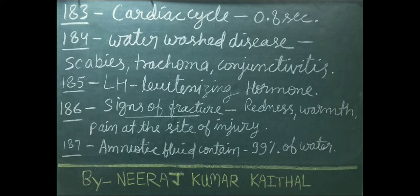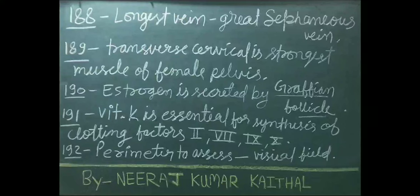LH stands for luteinizing hormone. Important signs of fracture include redness, warmth, and pain at the site of injury. Amniotic fluid contains 99% water. Longest vein of our body is the great saphenous vein. Transverse cervical is the strongest muscle of the female pelvis.